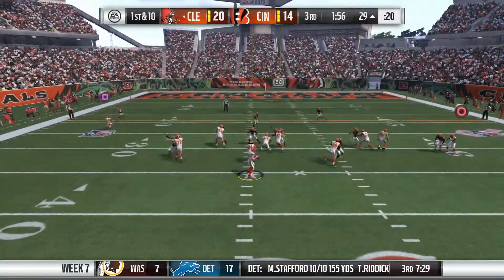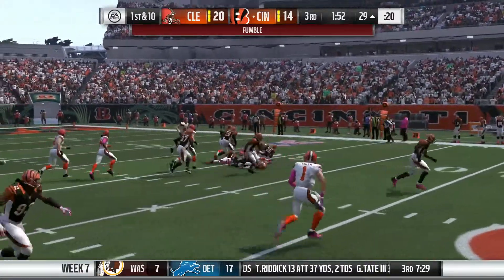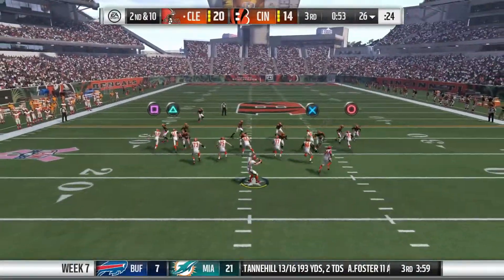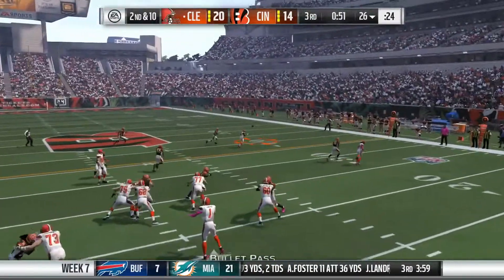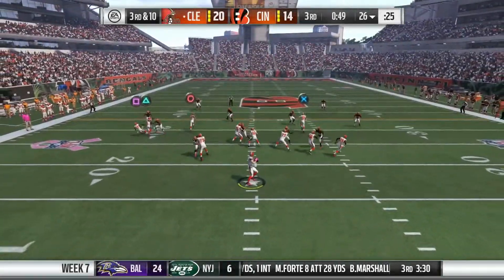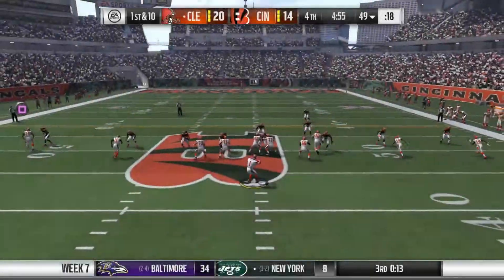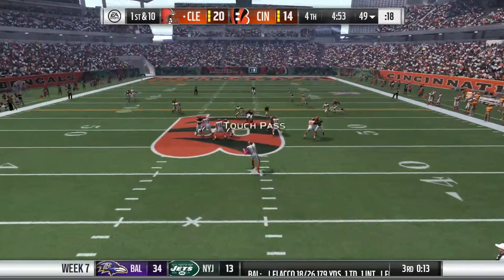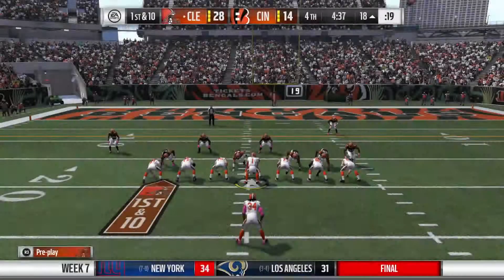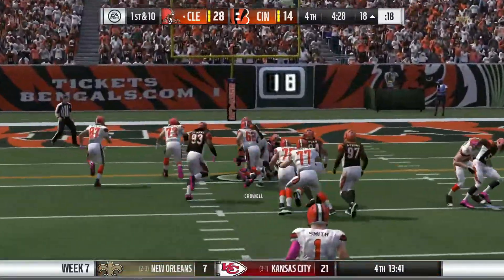First and 10 from the 29 with under two minutes to go in the quarter, and it's a fumble. The Bengals hold the Browns out of the end zone. They look like they're going to score but they do not. It's still 20-14. We fire for Gabriel on second down and he just drops the wide open catch. Third and 10, we are sacked by Geno Atkins again. Then we fire for Josh Gordon, touchdown Browns, 28-14.